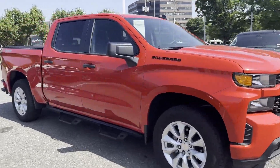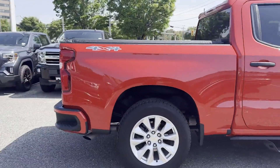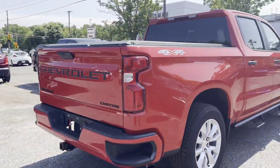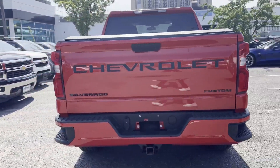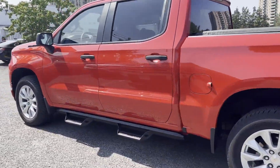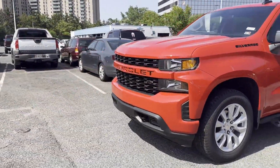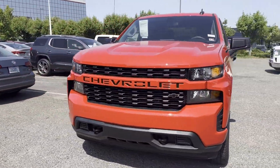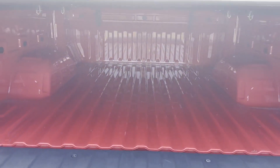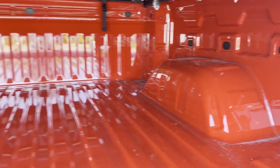2022 Chevrolet Silverado 1500 LTD with less than 10,000 miles on the odometer. This pickup truck offers two full rows of seating for premium comfort. Additionally, you'll be more than pleased with extra features like wi-fi hotspot, satellite radio, turbocharged engine, four-wheel drive, heated side view mirrors, backup camera, tinted windows, and rear air conditioning.